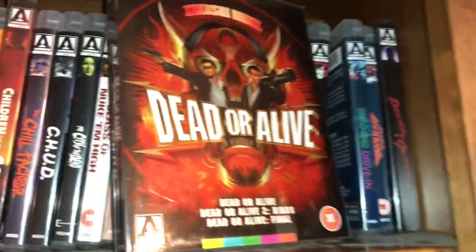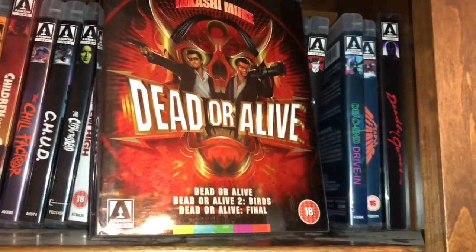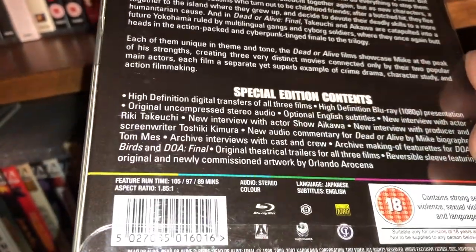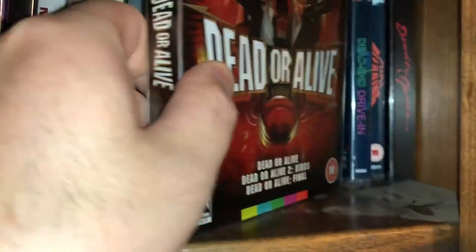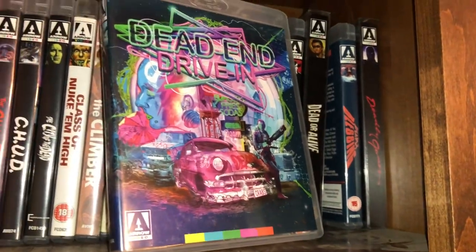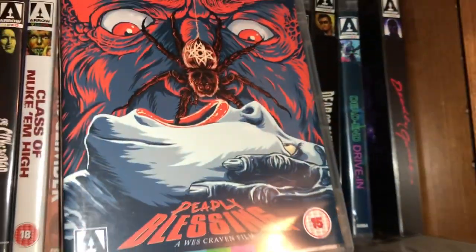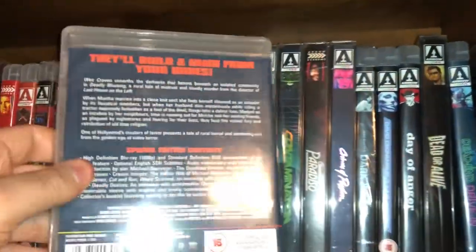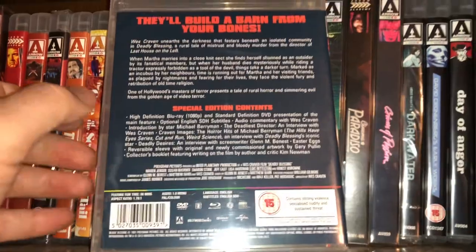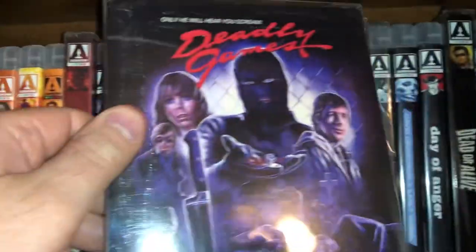Here is a trilogy called Dead or Alive — you get Dead or Alive, Dead or Alive 2: Birds, and Dead or Alive Final. It's Asian — Japanese or Korean, I'm never really sure. Here's Dead End Drive-In — really low budget, not a great movie but has some fun moments. Wes Craven's Deadly Blessing — I believe this was one of Sharon Stone's first movies, and Ernest Borgnine is great in it as well. And the last one for this shelf is Deadly Games.